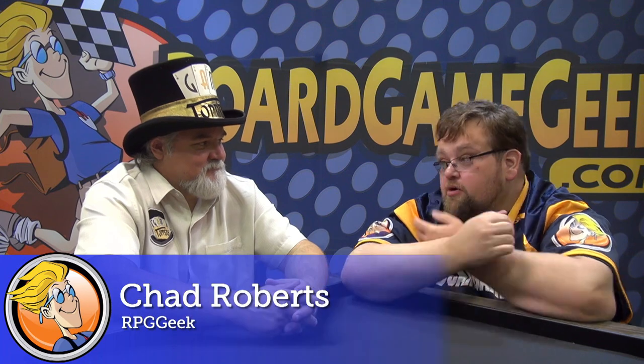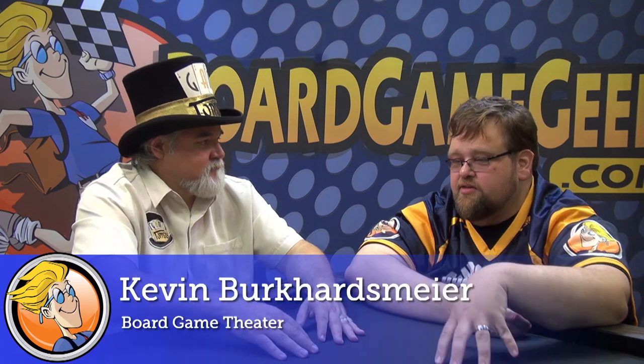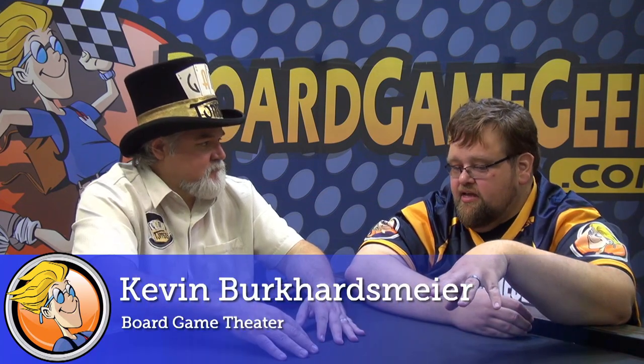Hi, this is Chad Roberts from BGG. We're here with the famous Berkey and he's here showing off Game Toppers. I've been all over the con. There are two in our hot games room upstairs. People are eating these up, and there's one at the portal booth. You've got several booths here at the con. It's been fantastic.